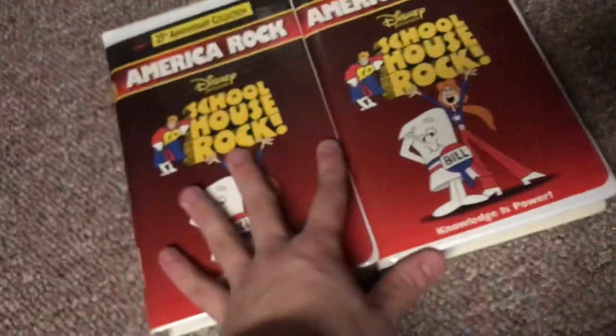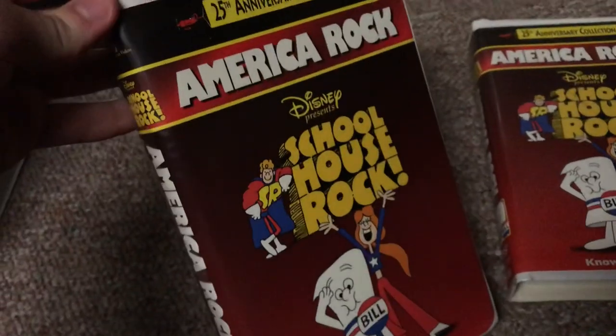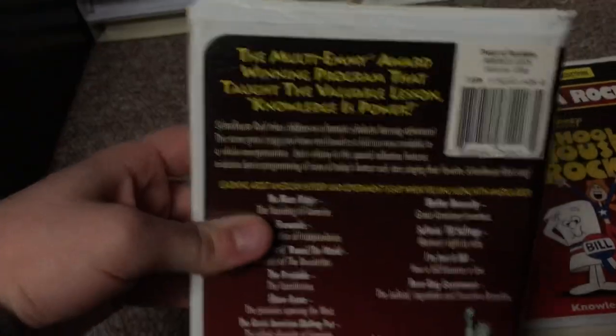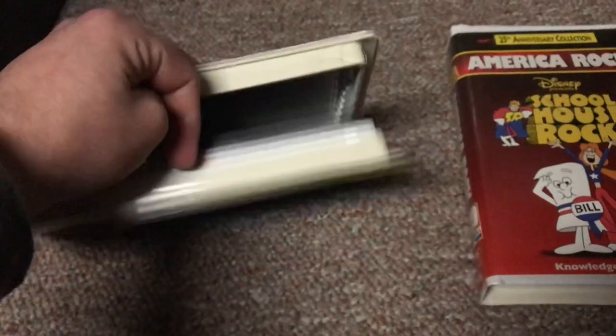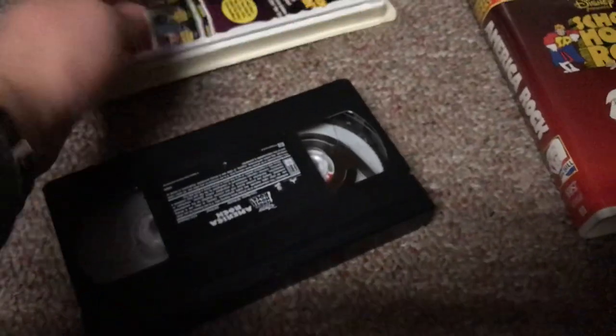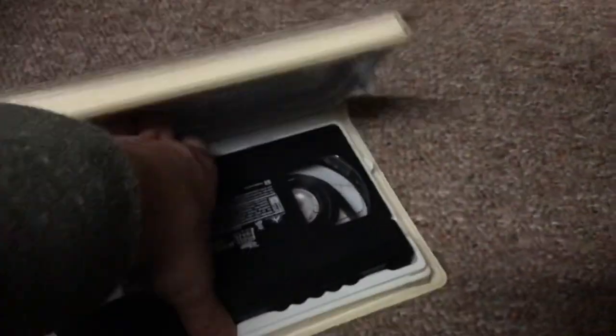And two copies of the 1997 VHS of Schoolhouse Rock: America Rock. The print date copy I've had since 2012 — I had another copy the first 14 years of my life that broke, so I replaced it. The back has the same content as Grammar Rock. Print date is June 20, 1997 — printed on the first day of summer that year. The second copy, got last year in February 2019, has the same casing and label but no print date.